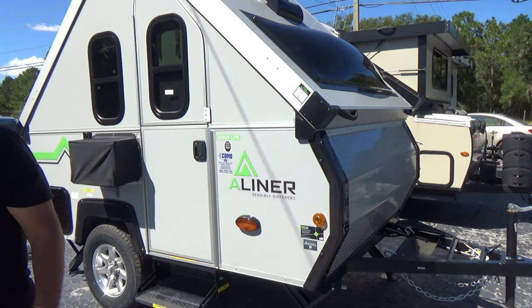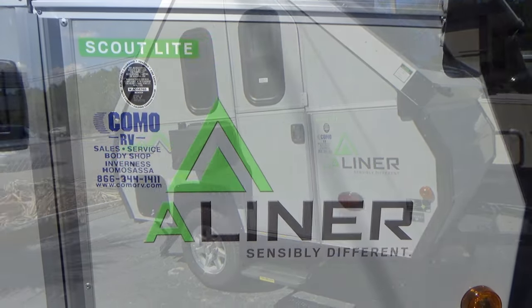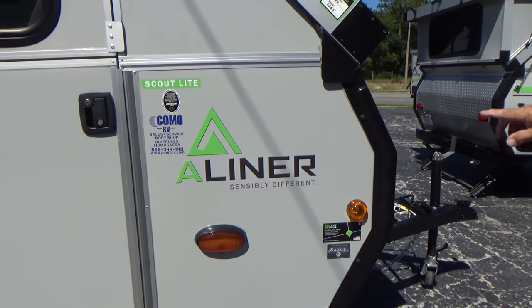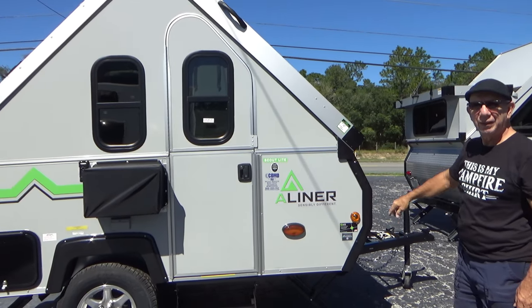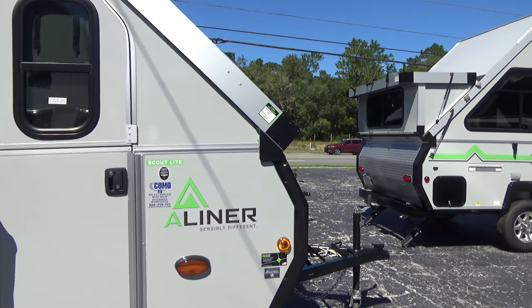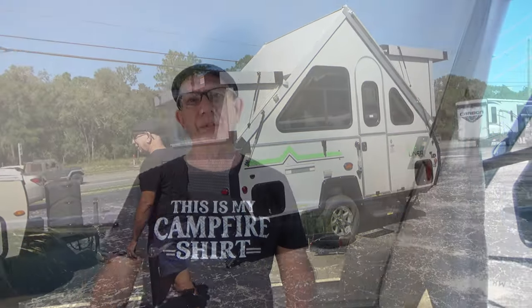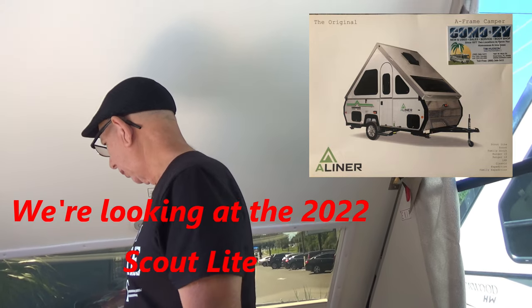Oh, that's a Scout Light — 1,265 pounds. Yeah, of course they want this thing. That's a light one, yeah, 1,265 pounds. Nice.